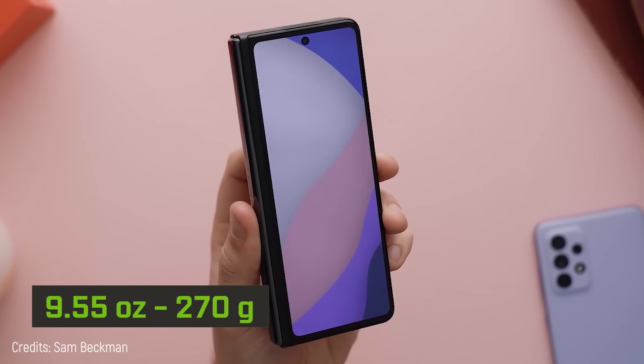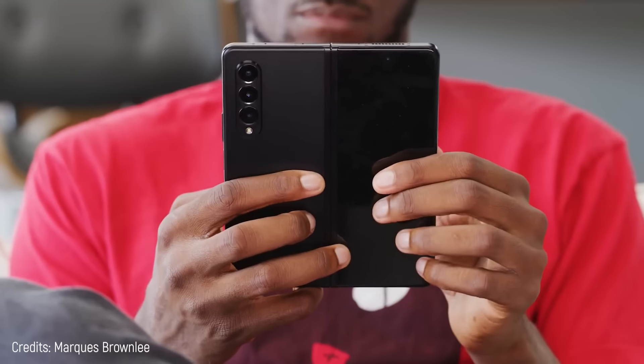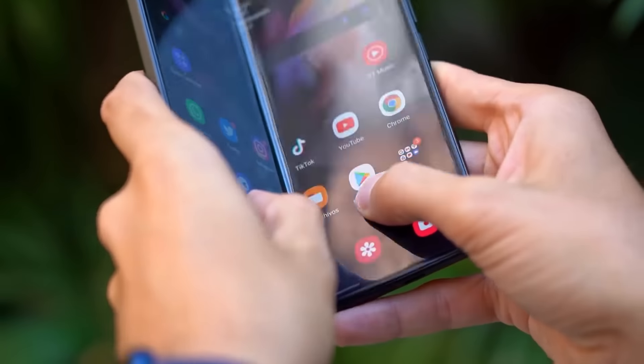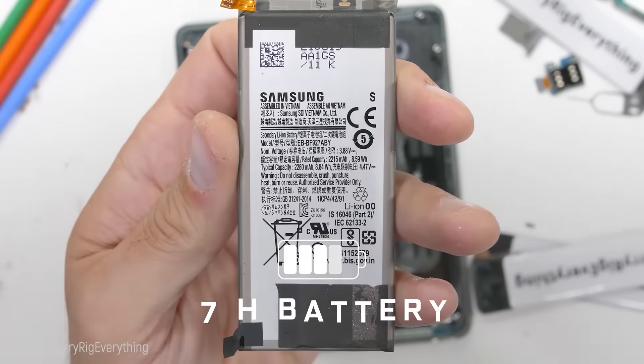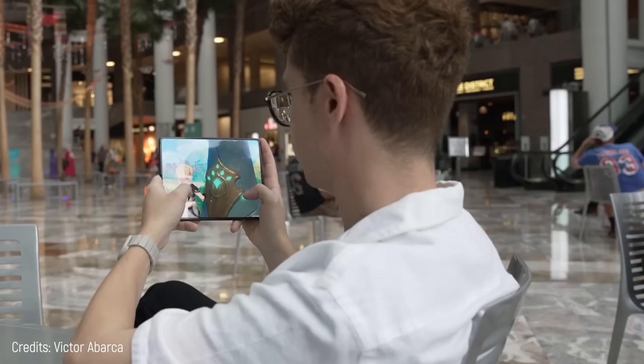However, there are a couple of details. The first one is the weight — 9.55 ounces, it's a mastodon. But if you're willing to carry it in exchange for all its power, that's fine. There's another thing that disturbs me: its battery only lasts 7 hours, which is very little. Honestly, it's a good phone as long as you can afford it and keep an eye on the battery constantly.